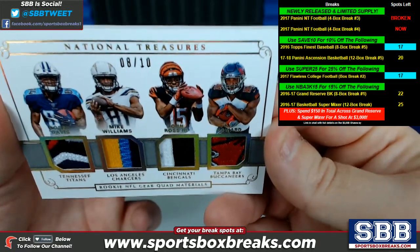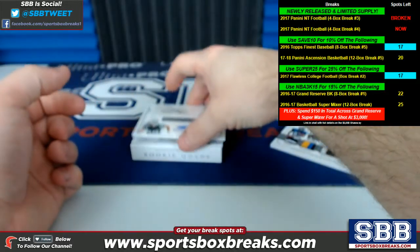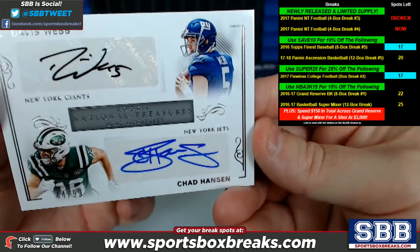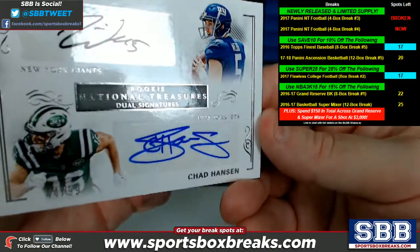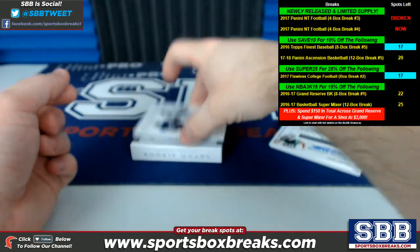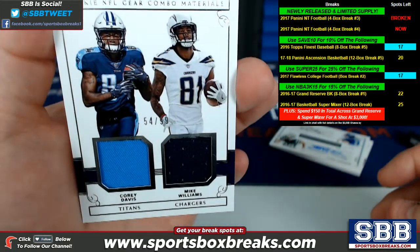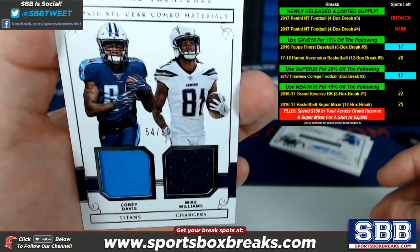So again, the four teams: Titans, Chargers, Bengals, and the Tampa Bay Bucs. The second card is the rookie National Treasures dual signatures — Davis Webb, Chad Hansen, Giants, Jets. This one is numbered to 99, specifically 44 of 99, dual auto. The third card is the rookie NFL gear combo materials, a duel between the Titans and the Chargers — Corey Davis, Mike Williams — 54 of 99.